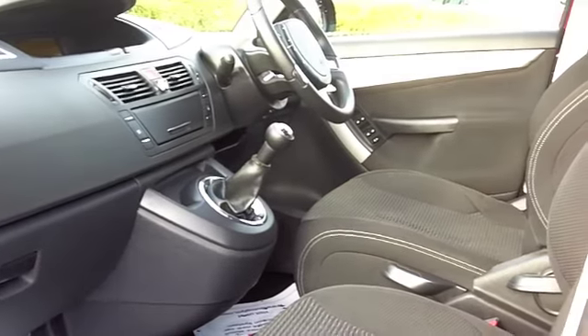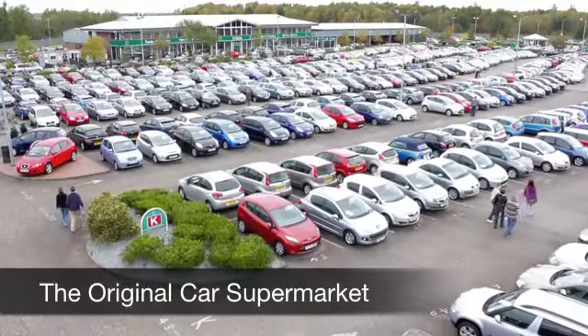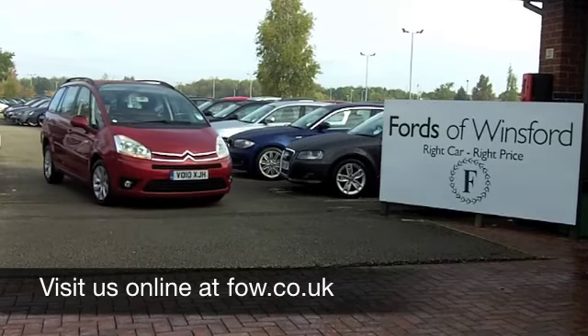Why not ring and reserve? We'll hold this car for you for up to 48 hours until you can get here with no deposit and no obligation. Come and discover this great car for yourself at Fords of Winsford.